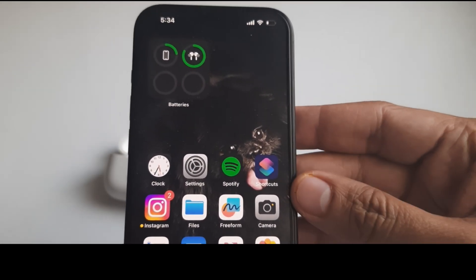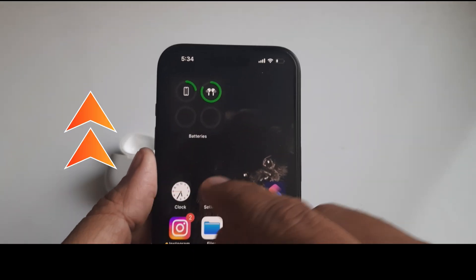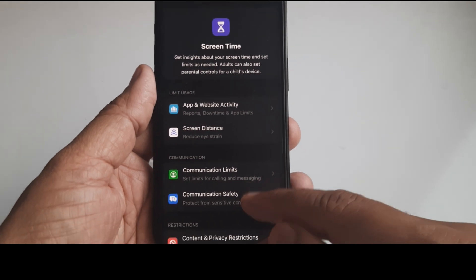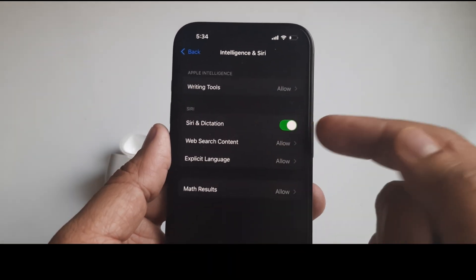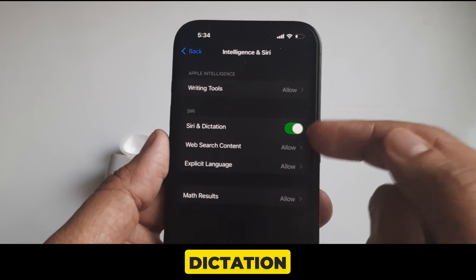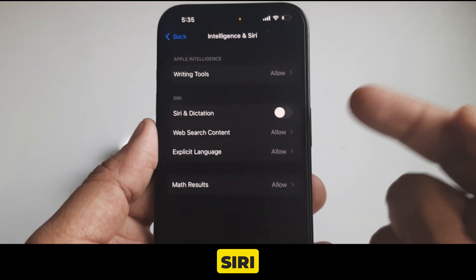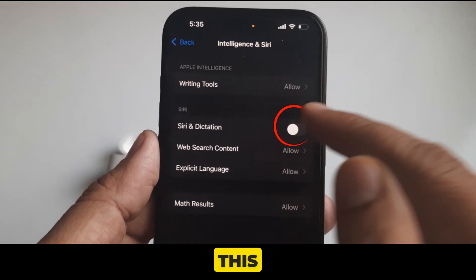Solution 16 is check that Siri is enabled in Screen Time. Go to the Settings app, scroll to Screen Time, and click on Content and Privacy Restrictions. On this screen, click on Intelligence and Siri. Make sure the Siri and Dictation toggle is enabled. If the toggle is white, then Siri is restricted on your device, so please turn this toggle green.